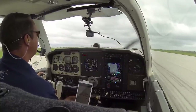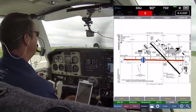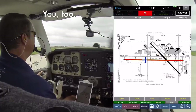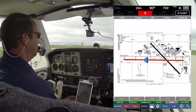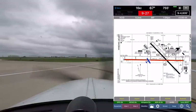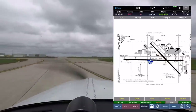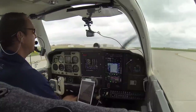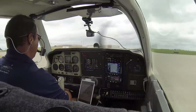Bonanza Zero Tango Bravo would like to go to the northwest ramp please. Bonanza Zero Tango Bravo, turn left on Alpha 3, ramp parking on Alpha 3. Left on Alpha 3, two parking, your frequency, Bonanza Zero Tango Bravo, have a good day. After landing checklist: flaps identified and up. Clear left and clear right. Carb flaps open. Trim three up. Lights back to beacon.